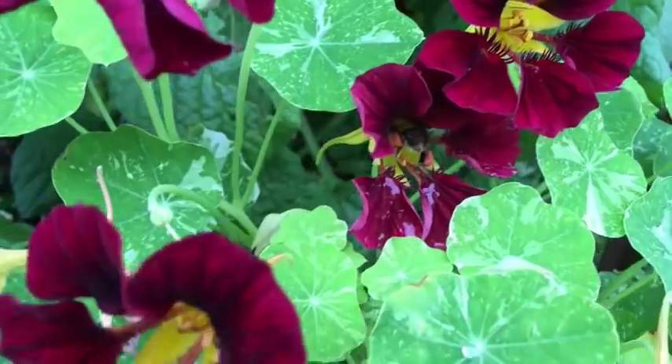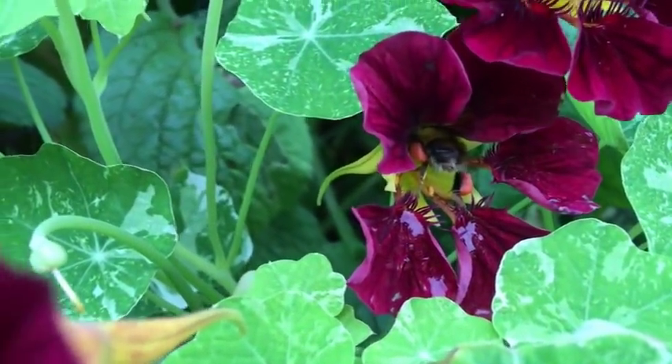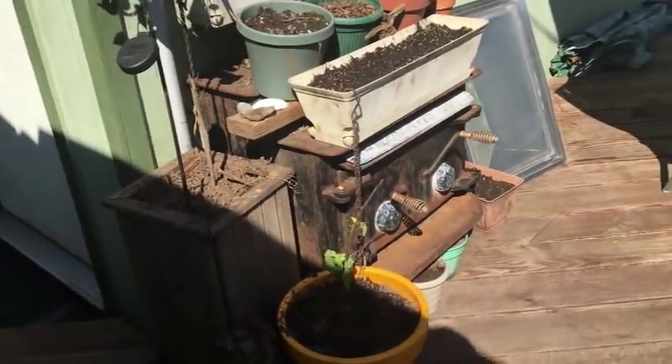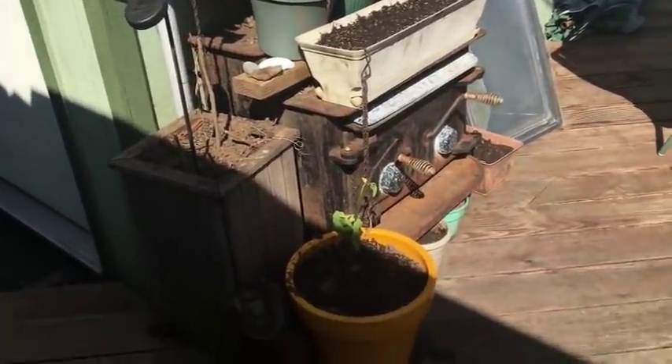I also grow my beans here — I've actually already planted a few beans in there. My pots are the first place I like to plant my beans. In the ground it'll probably be a couple more weeks before I put the beans in the ground, but the ones I grow in pots get started now.